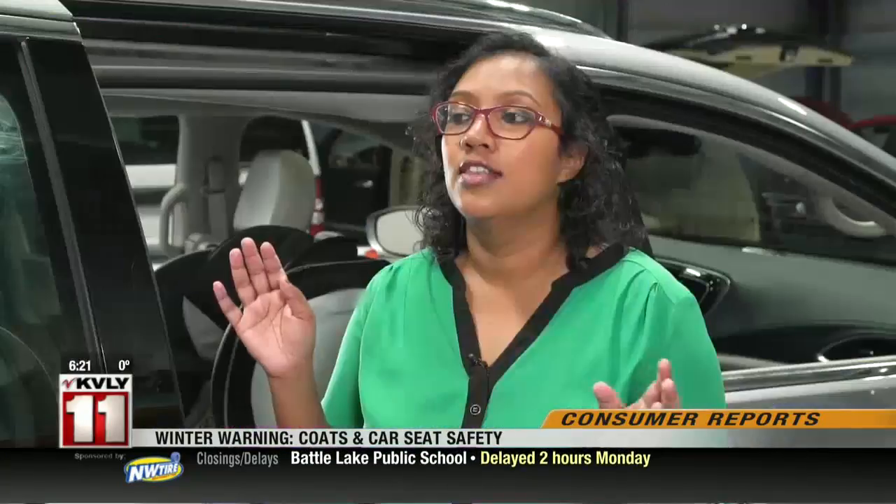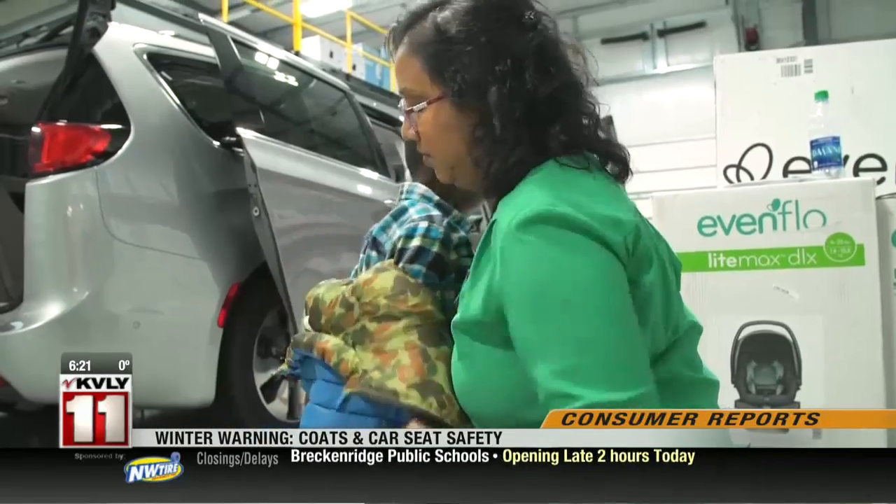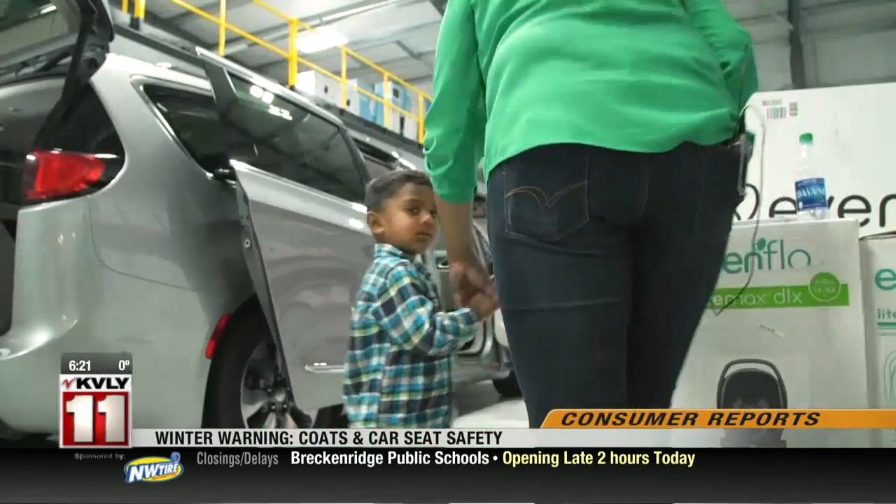I know it can be challenging, but the sooner you start with these kinds of safety practices, the more it becomes the norm. Now he's so used to taking his coat off that he doesn't even like to wear his coat underneath his harness — he's the one who implements the change of taking his coat off.